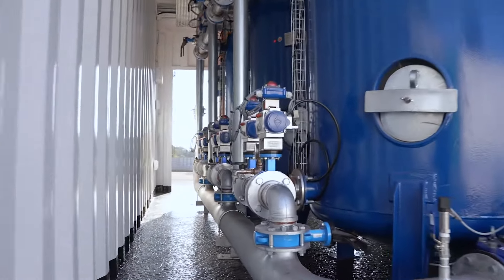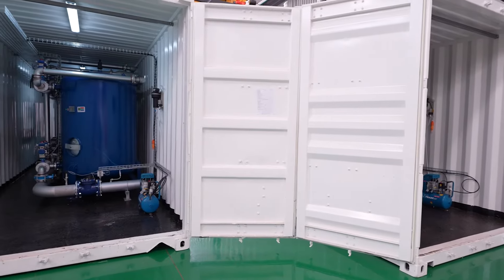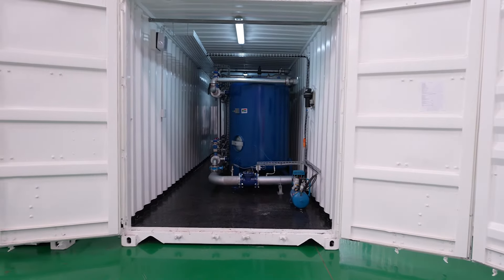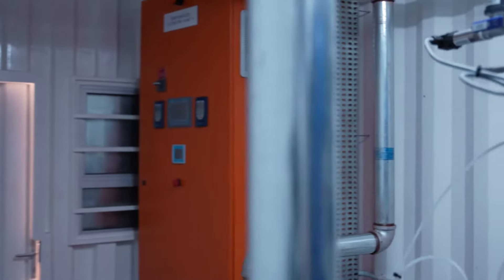To make the water fit for human consumption, Water Icon was able to provide a mobile containerized water treatment plant solution. This project consists of 11 containerized water treatment plants capable of reducing turbidity and suspended matter, as well as disinfecting the water.